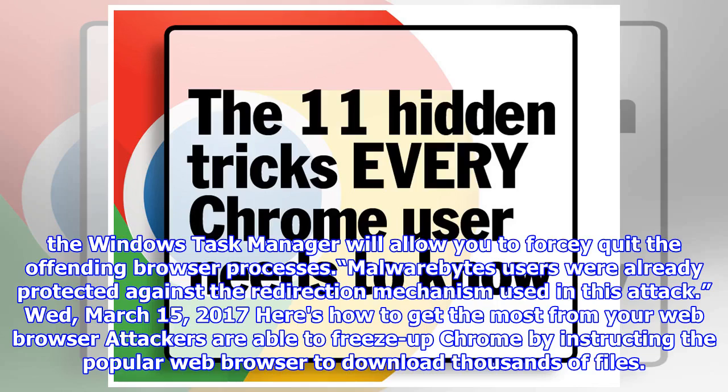As a last resort, the Windows Task Manager will allow you to force quit the offending browser processes. Malwarebytes users were already protected against the redirection mechanism used in this attack.